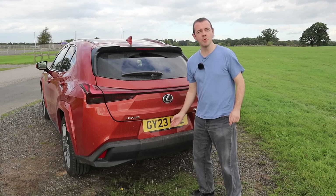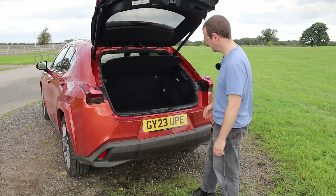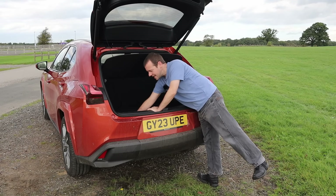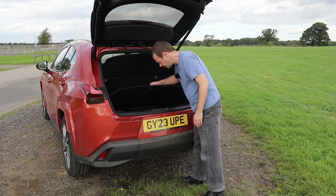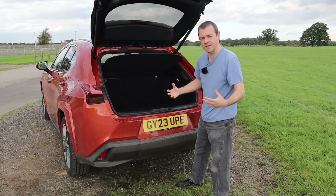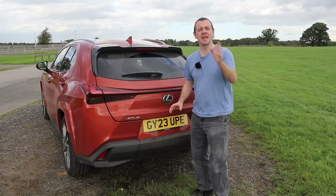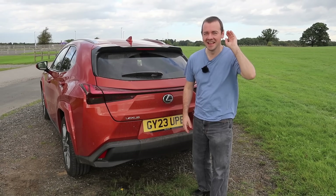The boot is the saving grace — that's not bad, actually a lot larger than I expected, quite deep, very nice carpet, very usable, with a bit of storage for cables. For a compact family car or SUV, that's actually a good size boot.